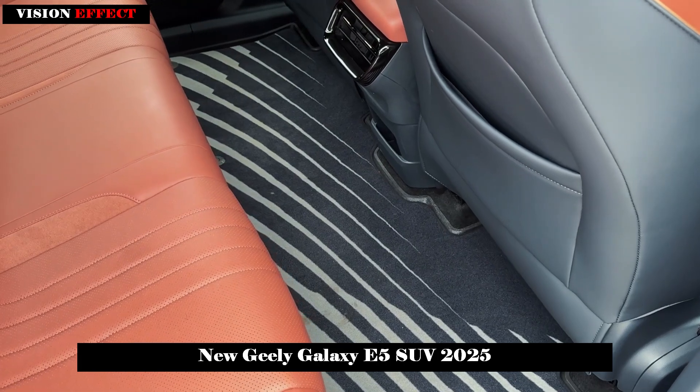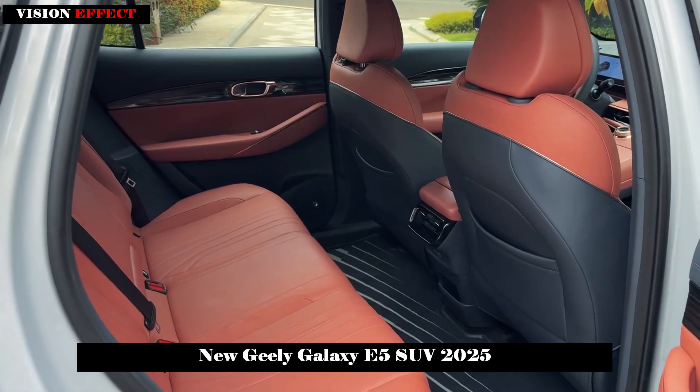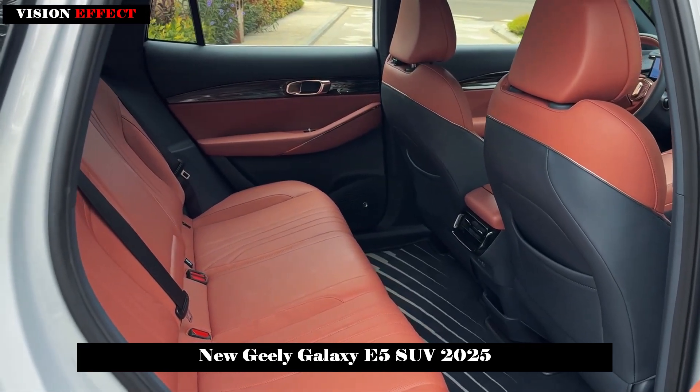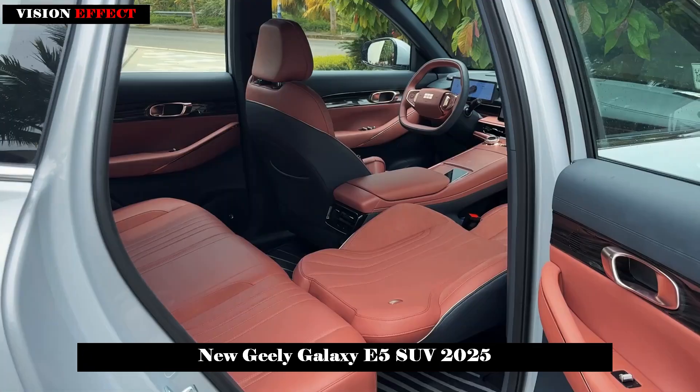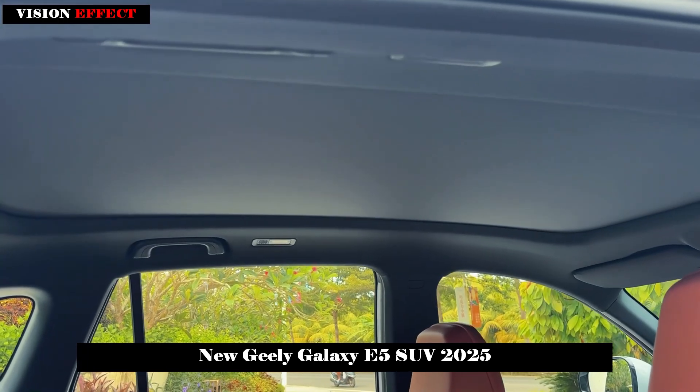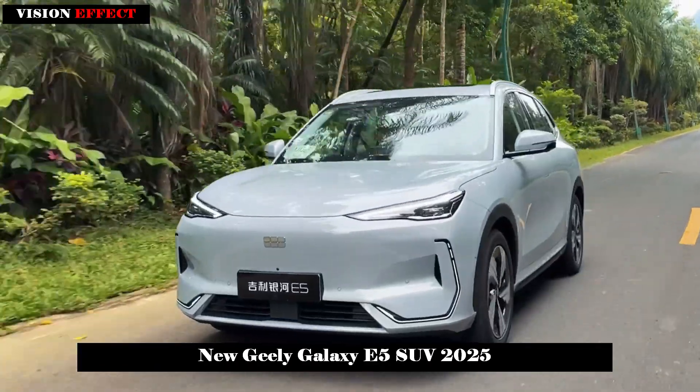In addition, the front seats of the Geely Galaxy E5 are equipped with three-level heating and ventilation, eight-point massage, and other luxury configurations. The electric leg support can also provide the co-pilot with a complete and exclusive experience.